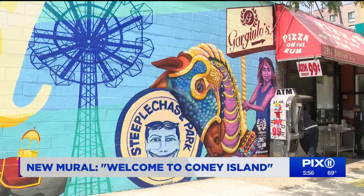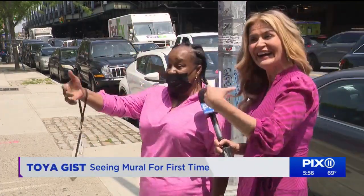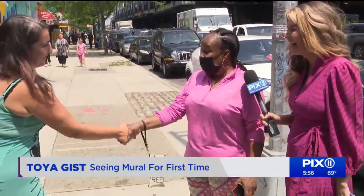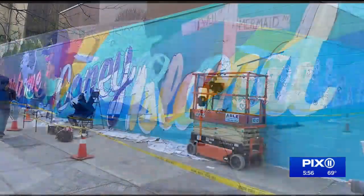Mission accomplished. When Toya realized Danielle was the artist standing right there, she went over to meet her. 'Can I shake your hand? This is beautiful. Thank you so much. This is really, really beautiful.'